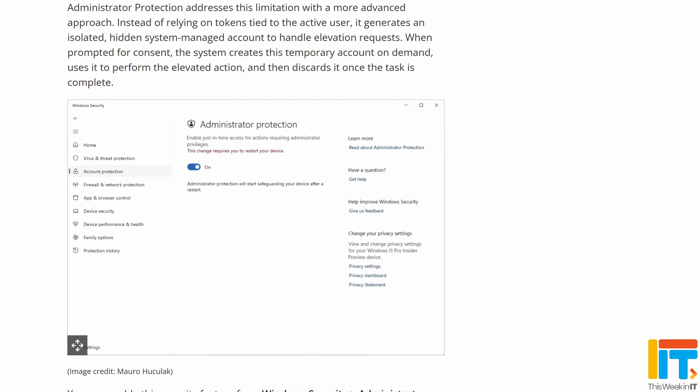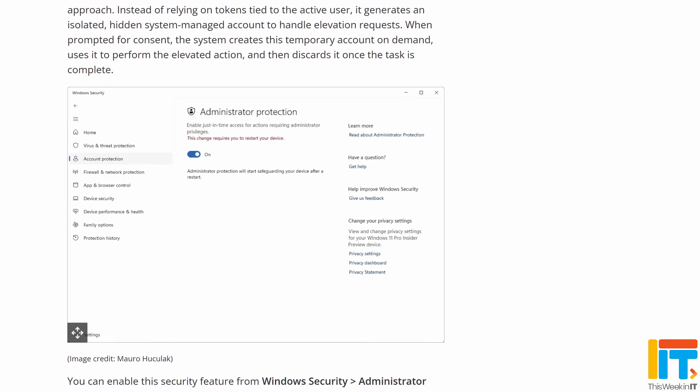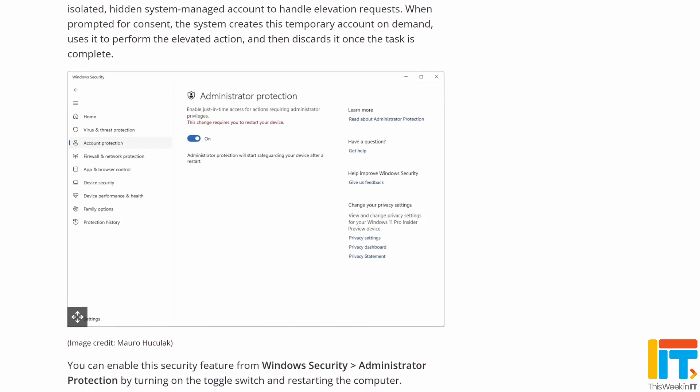Windows Share now allows you to pin your most commonly shared-to apps, which I do see in my version of Windows. I'd also like to see the ability to pin contacts in the share dialogue. Administrator Protection — a more sophisticated version of User Account Control — has been discussed on this channel before. It was supposed to be included in September's update but was delayed. From the wording, it should be in this October update, though I'm not seeing it on my device yet. It's a major security feature upgrade to Windows 11 that should roll out to everyone over the next few weeks.